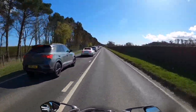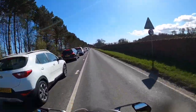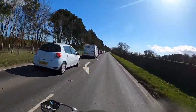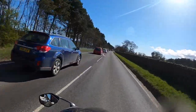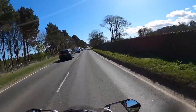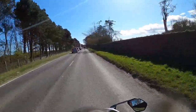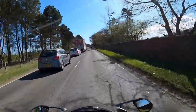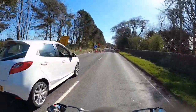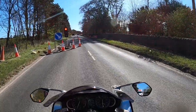Second, third, third. We'll keep our indicators going and be very careful of anyone doing something stupid like pulling out. Roadworks! I'm going to nip right to the front — because I can do that. Lovely. And I guess we'll have to wait.